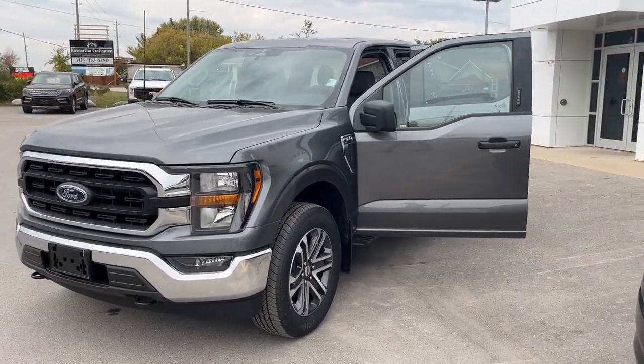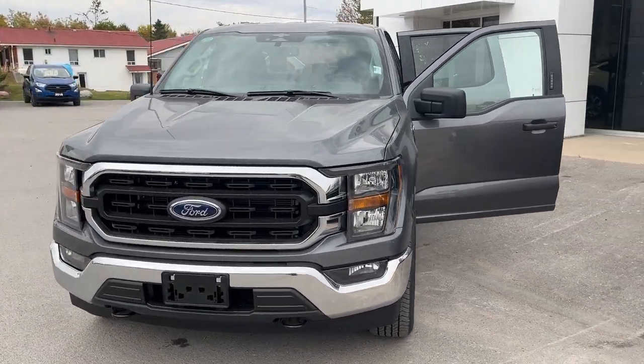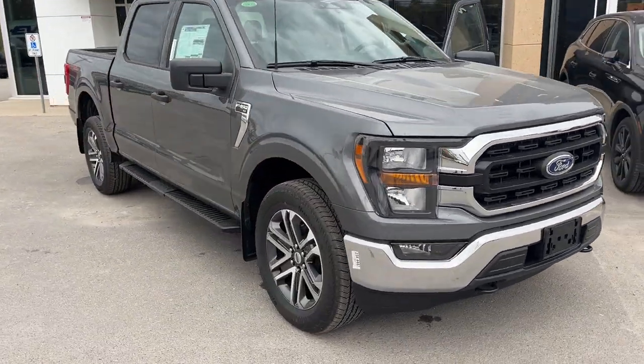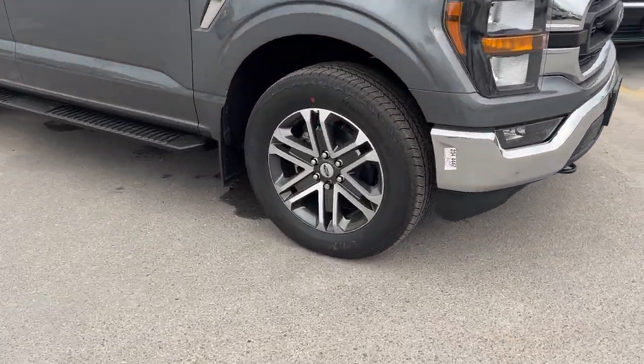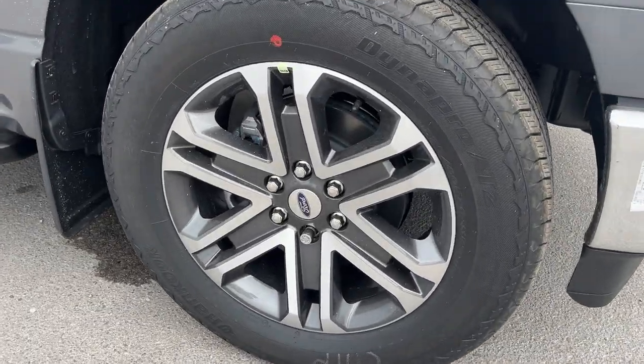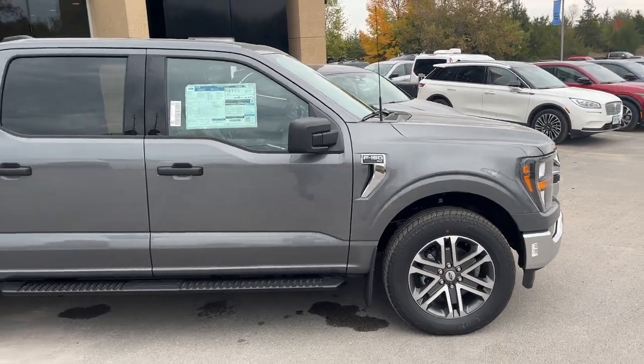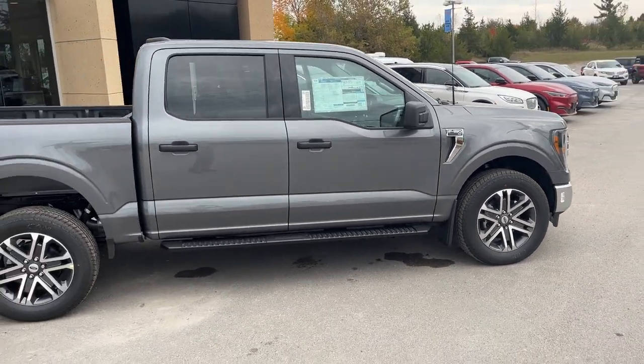2023 Ford F-150 XLT 301A package, in the carbonized gray metallic color — a really beautiful looking truck. You're rolling on 20-inch six-spoke machined aluminum alloy wheels with all-terrain tires. This vehicle is powered by the 3.5-liter EcoBoost engine.